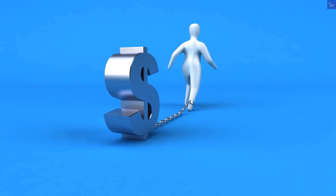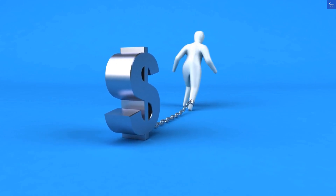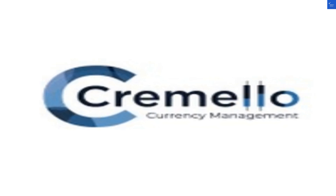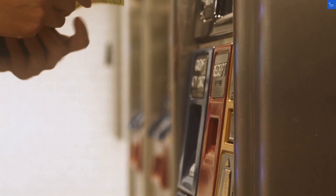Now, let's break down the scores. For trustworthiness, I'd give them a 5 out of 10. While they seem legit, those complaints raise eyebrows. Next up is value for money — they score a 6 out of 10, mainly because their rates can be decent, but don't expect them to be the best in town.